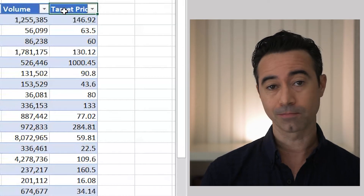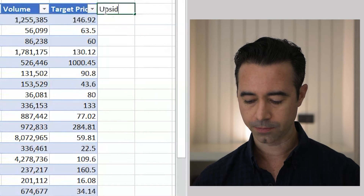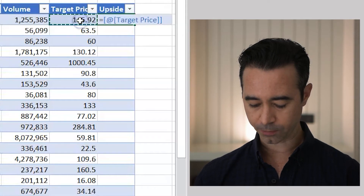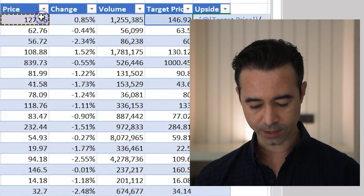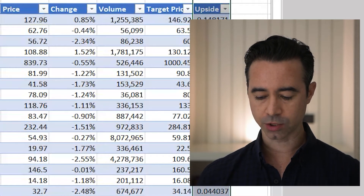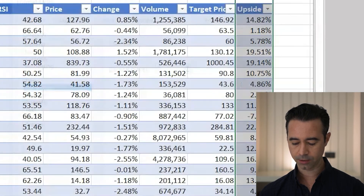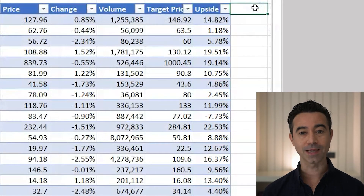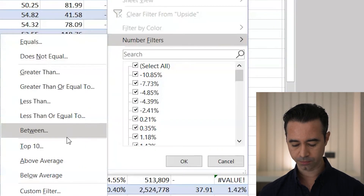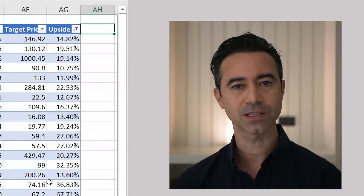We still have quite a few stocks, so now I'm going to look at the target price of the stock — the average analyst target — and make a formula to show me the upside potential. I type in 'upside,' then the formula: equals target price divided by price minus one. I right-click, hit Format Cells, and change it to percentage. Now I have upside percentages. I want at least 10% upside, so I filter greater than 10%. Now we have a decent list of stocks.